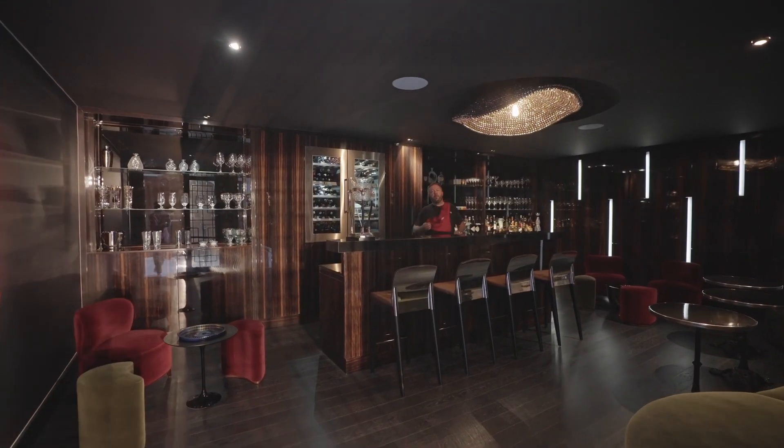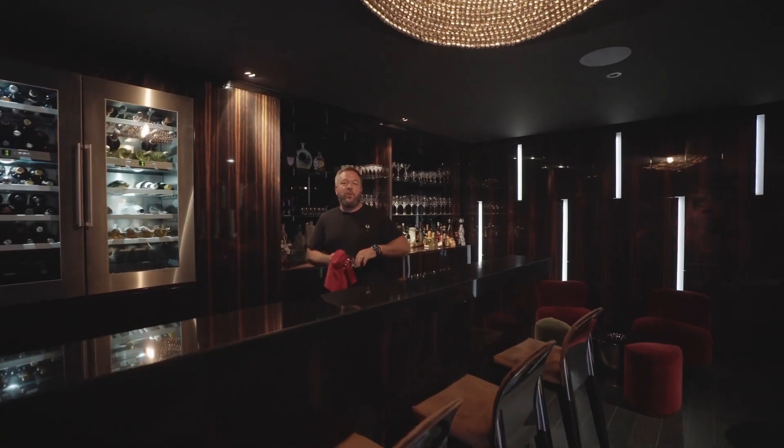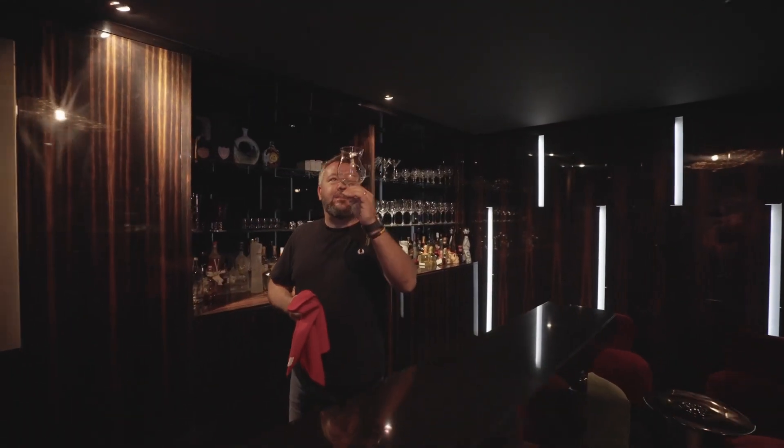Now here we are — the final piece of the jigsaw. When the day is done and the songs are sung and you want to end the day with a few quiet drinks with your friends, this is where you do it. Now, what can I get you?